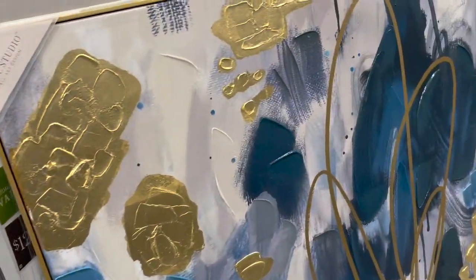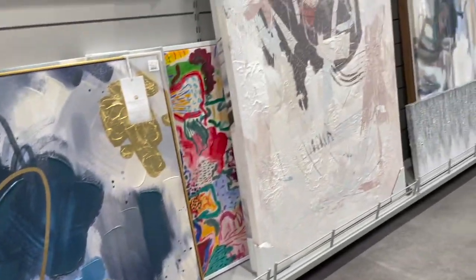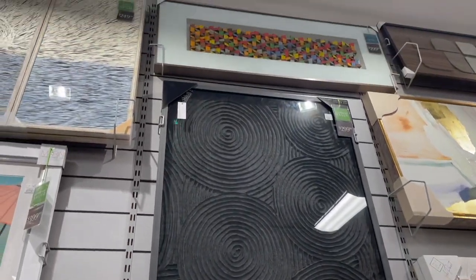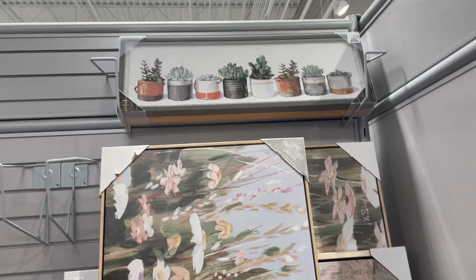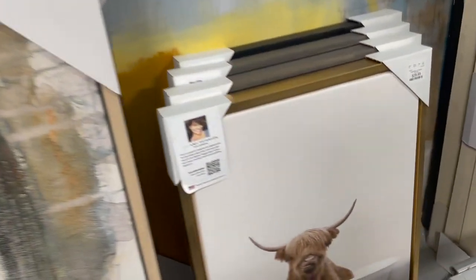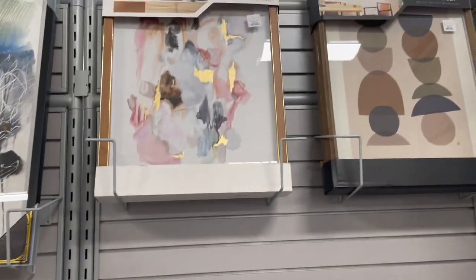Look at this blue one here priced at $129 — they also have a really tall one as well. Then there's this black one priced at $2.99, and they have a whole bunch of others, including ones with succulents priced at $19.99. There's also an animal piece priced at $29.99, with little gold details — so many options.